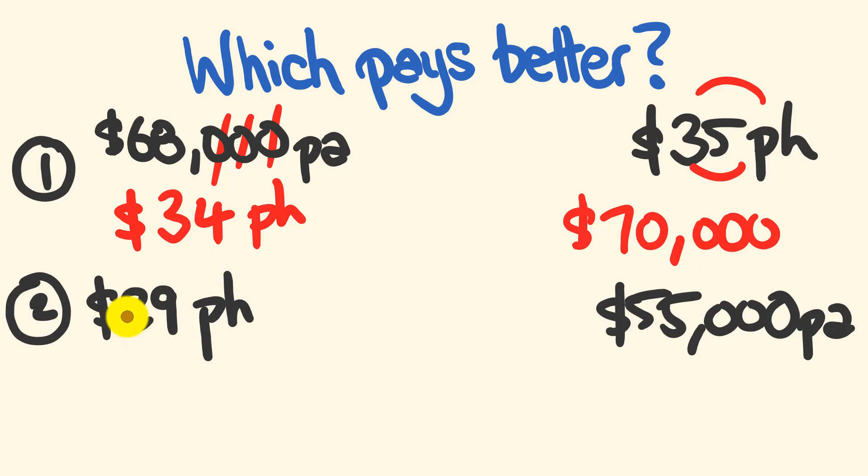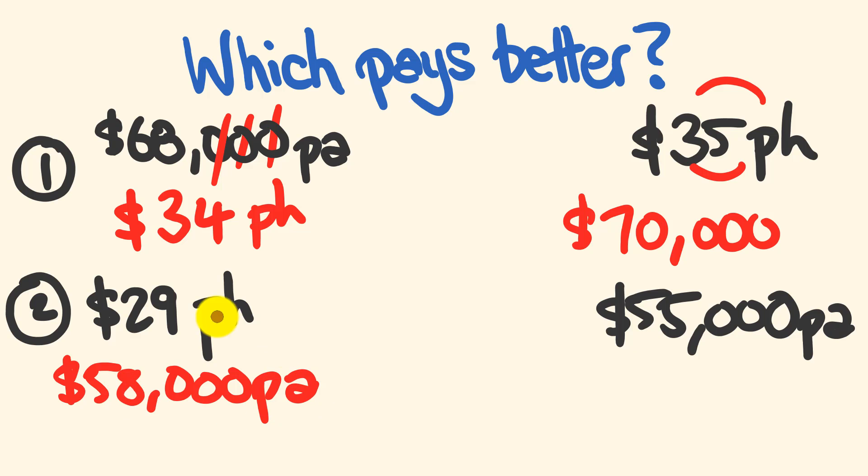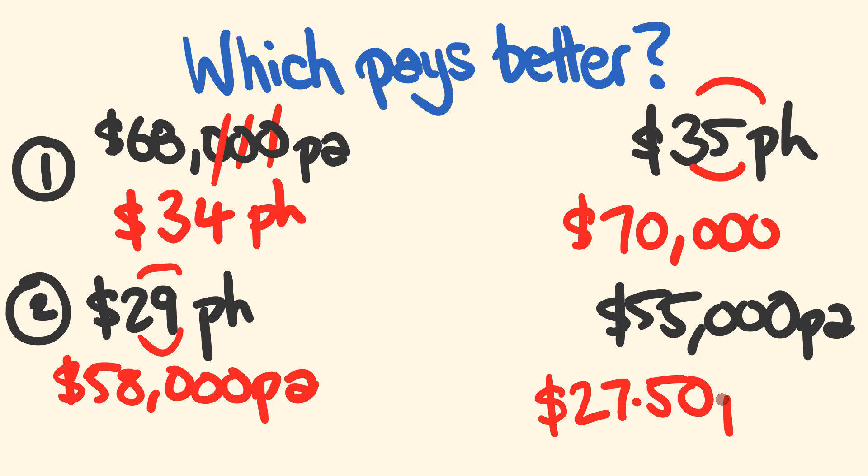For the $29/hr versus $55,000 per annum comparison: doubling $29 gives $58,000 per annum, which is much better than $55,000. To check the other direction, dividing 55 by 2 gives $27.50 per hour — so the $29/hr job is clearly the better option.